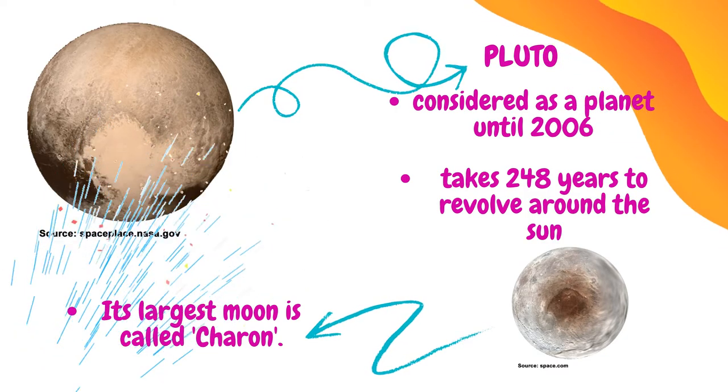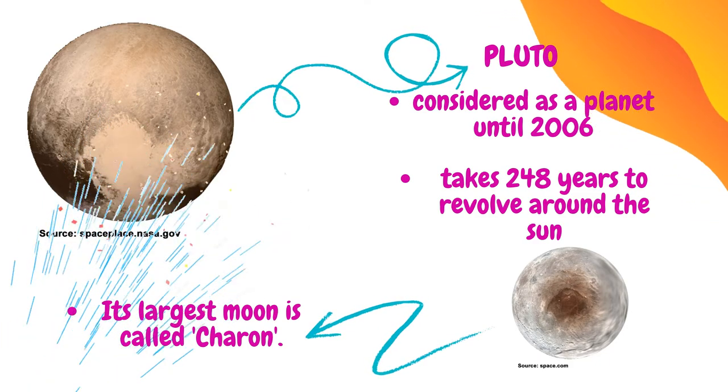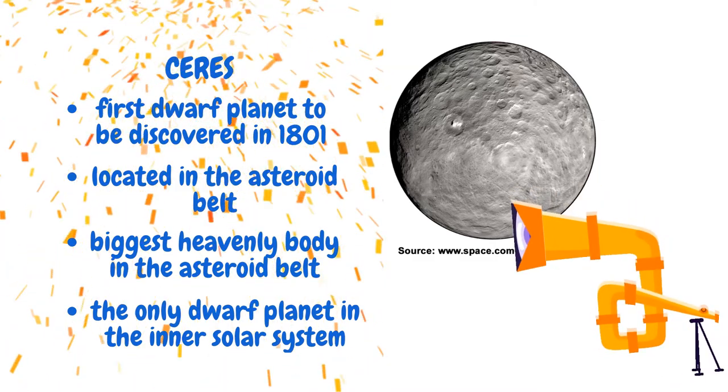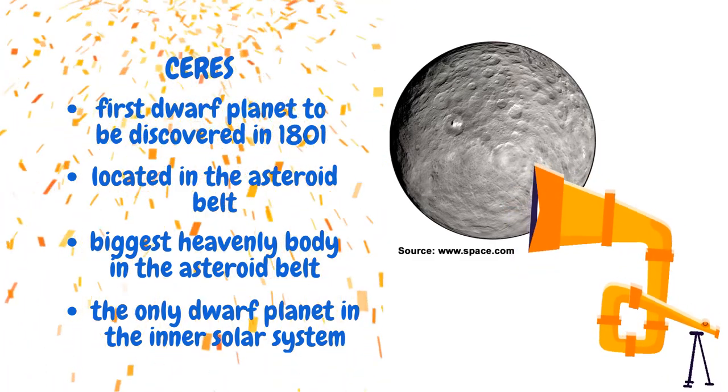Pluto takes 248 years to revolve around the sun and has several moons of its own. Its largest moon is called Charon. Ceres, the first dwarf planet to be discovered in 1801, is located in the asteroid belt. It is therefore the biggest heavenly body in that region, and is the only dwarf planet in the inner solar system.